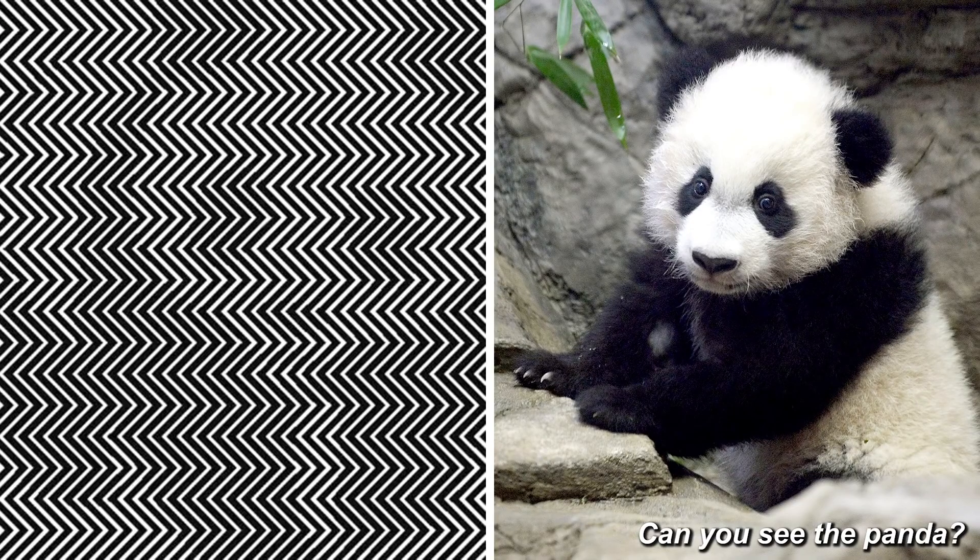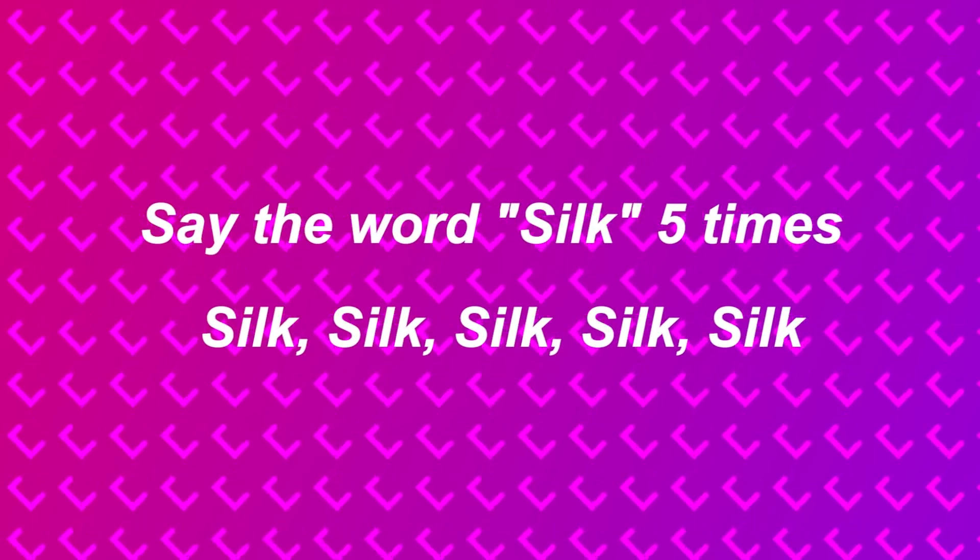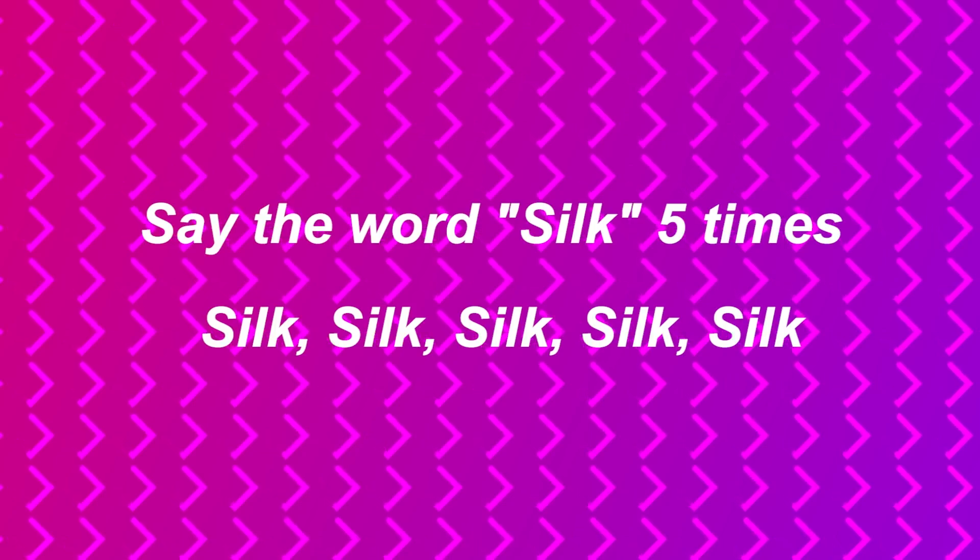Tell me, can you see a panda in this photo? Make sure to look closely. On the right-hand side we see the panda very easily, but can you see the outline of the panda on the left-hand side? If you're struggling, squint your eyes a bit, give your head a little shake, and the panda should appear. Comment down below if you can see it.